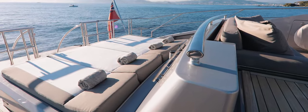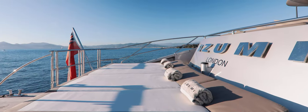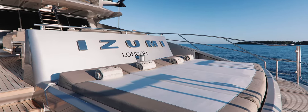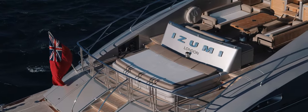Moving down to the second tier, guests can sunbathe on this stylish terrace area, complete with built-in sunbeds. High enough to enjoy the view but low enough to guarantee an element of privacy, there is ample space on either side of the sunbeds for the crew to serve cocktails to the guests.